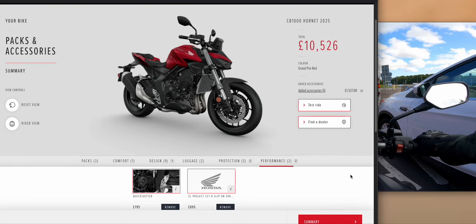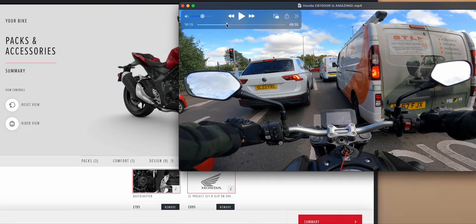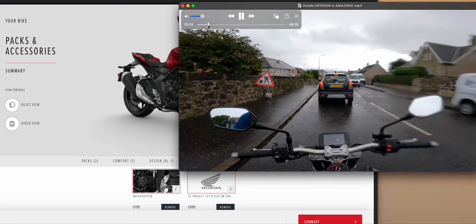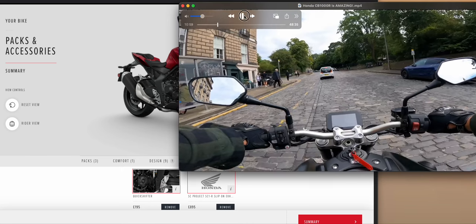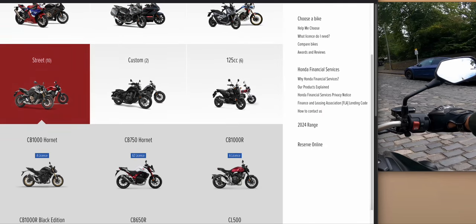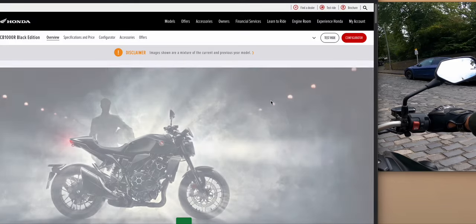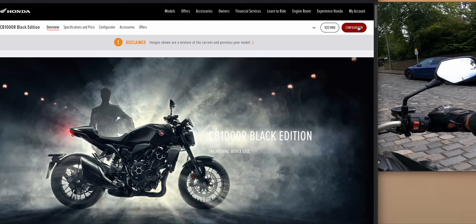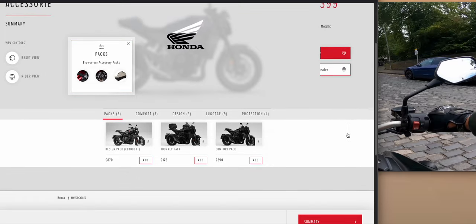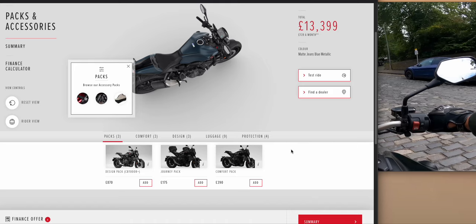Adding the slip-on exhaust and quick shifter brings it to about £10,000. There's very little difference between base and SP at that point. For resale, the SP will be far easier to sell secondhand than the basic version. Honda are still selling the CB1000R — checking the configurator it comes in at £13,000. So the Hornet is still significantly cheaper even as a new CB1000R sits in dealerships.